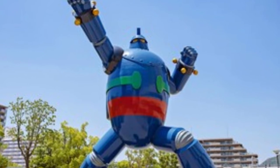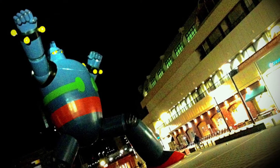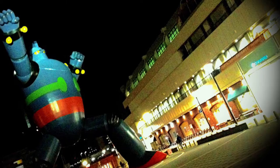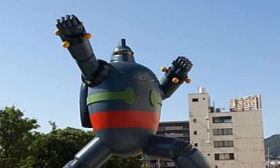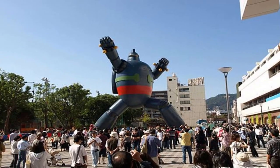The Nagata Ward, where the robot stands, was one of the most badly damaged areas from the earthquake. Also, Tetsujin 28 is not the first life-size robot built in Japan.